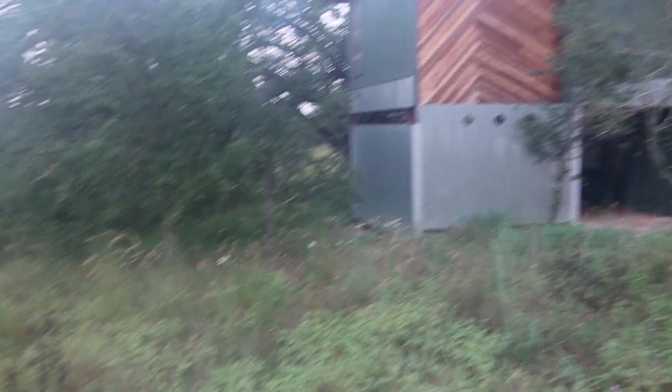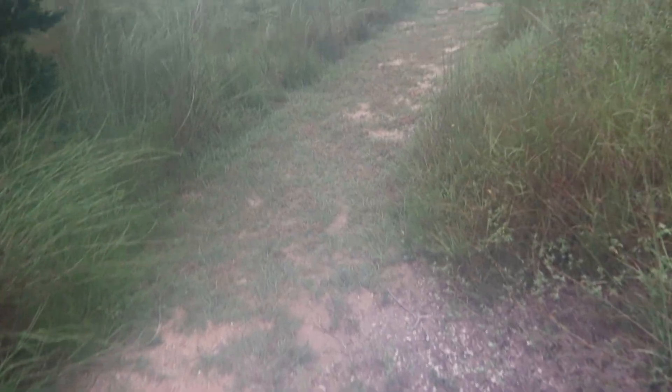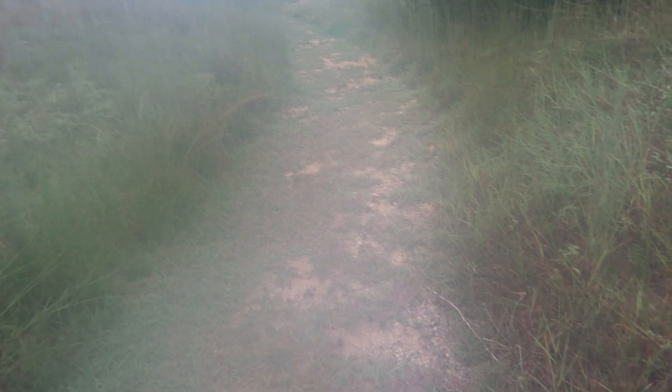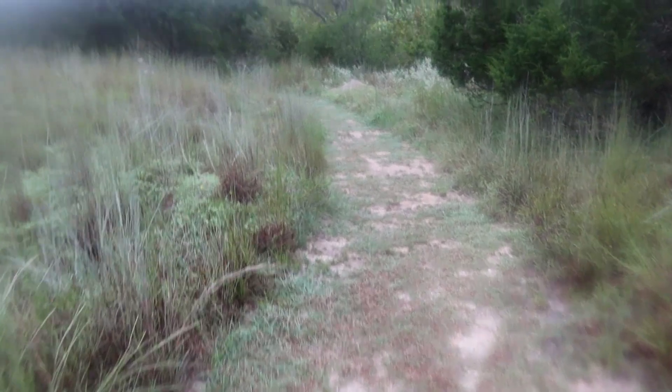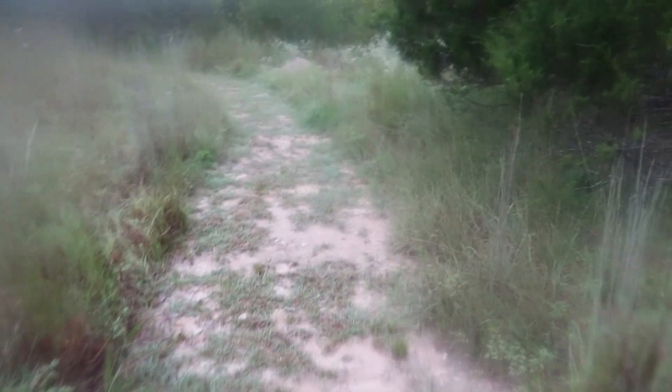There's our Airbnb. We are going to — it's just after eight in the morning — we're going to check out the trails that they have here. The camera is going to be a little foggy so I'll do the best that I can and share with you guys what I can.